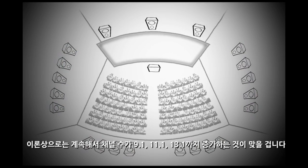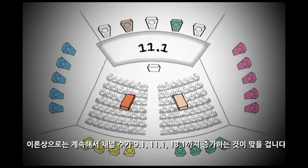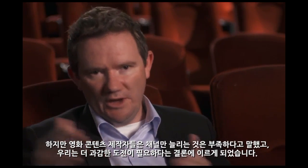Logic would suggest the next progression would be something like 9.1, 11.1, or even 13.1. But the feedback we got from content creators was that it wasn't going to be good enough. And that's when we knew we had to make a bolder step moving forward.